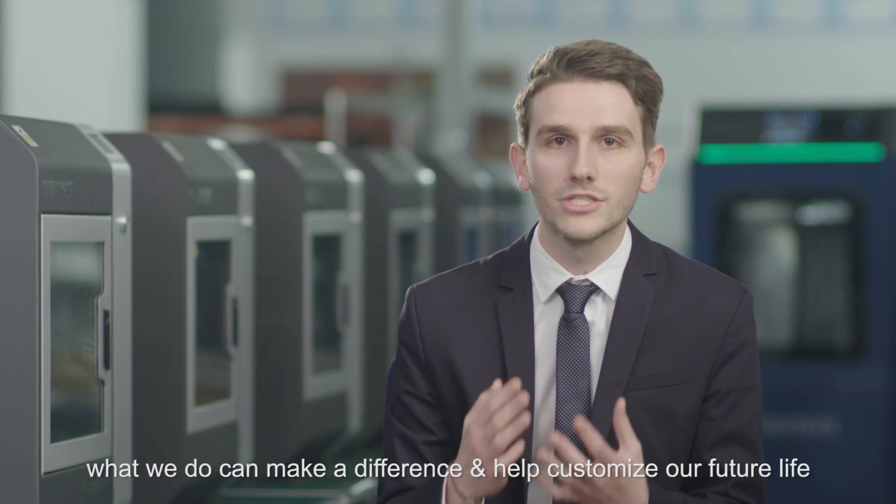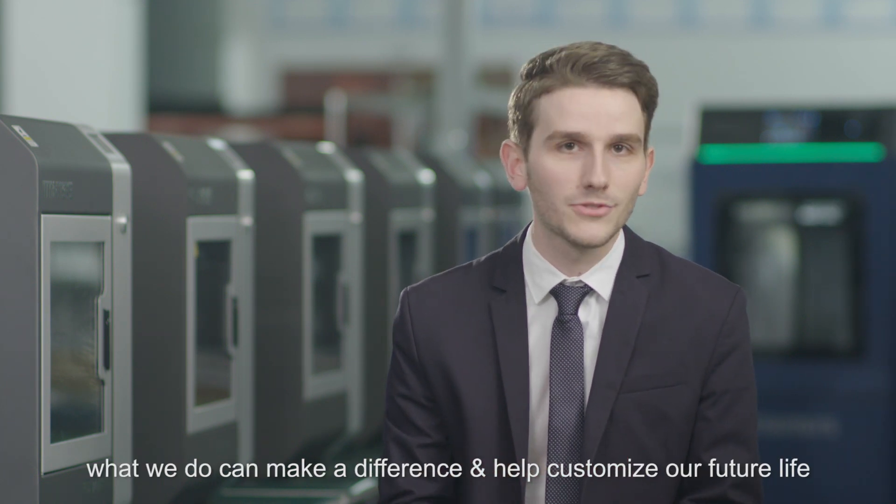We really believe that what we do can make a difference and help customize our future life.